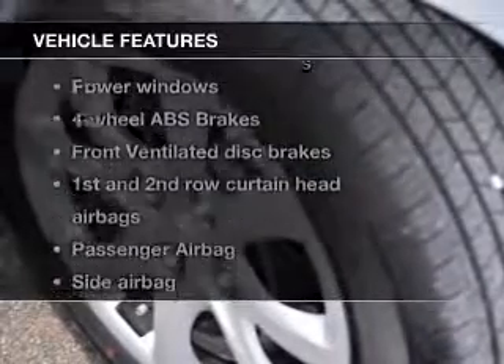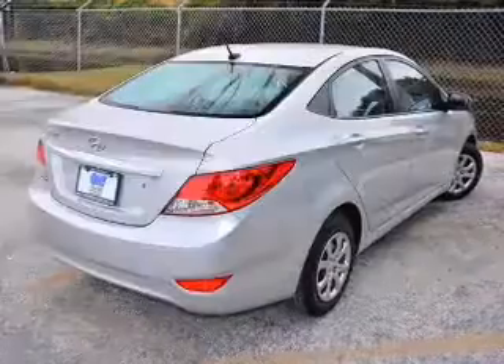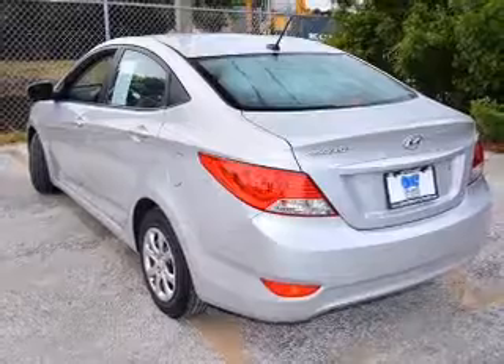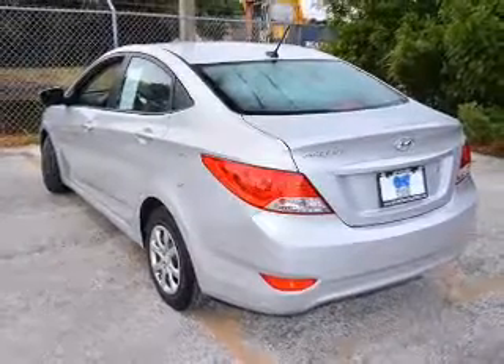Plus, enjoy these notable features that are included in this vehicle: keyless entry, power door locks, power windows, an AM-FM stereo with a CD player, satellite radio, power mirrors, and power steering.